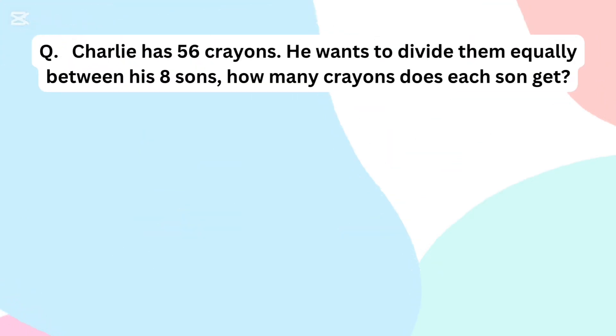Charlie has 56 crayons. He wants to divide them equally between his 8 sons. How many crayons does each son get?